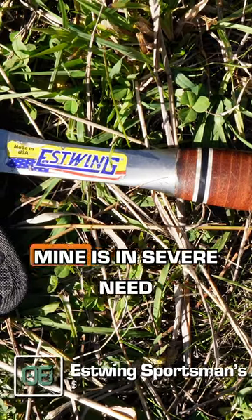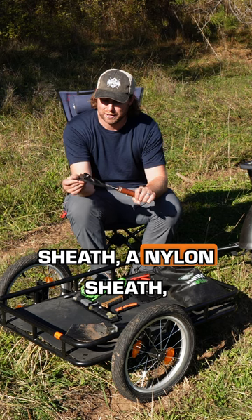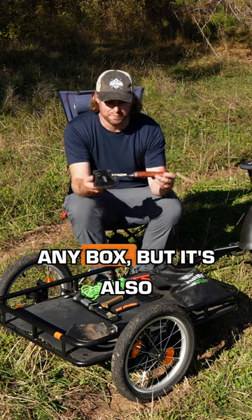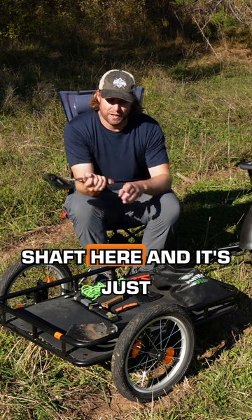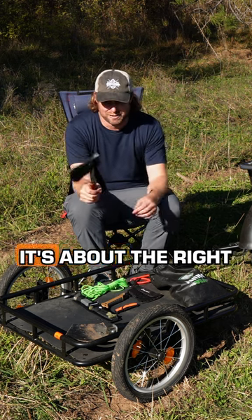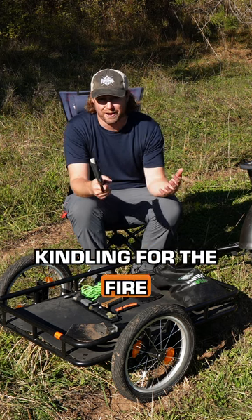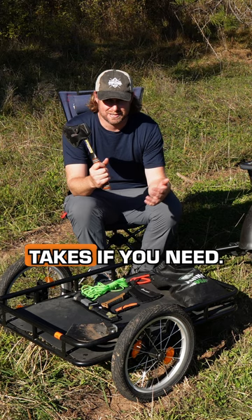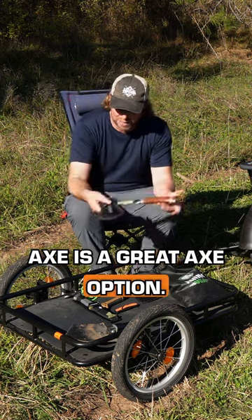Mine is in severe need of sharpening, but I like it because it has this nylon sheath with plastic reinforcement, so it's safe to toss in any box. It also has a metal handle and shaft, and it's nice and ergonomic — about the right weight and size to do most camp tasks, like making kindling for the fire or even hammering in tent stakes. The Estwing Woodsman Axe is a great axe option.